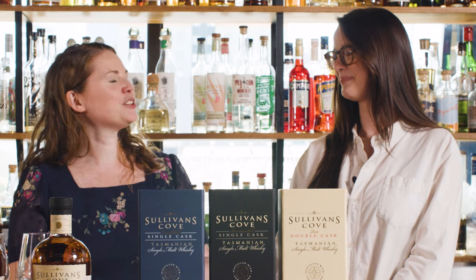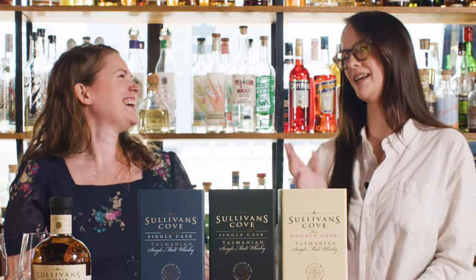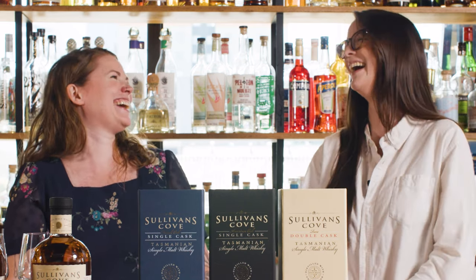Who needs kids when you can have whiskey barrels? Though, as Miranda quips, you still have to wait till they're 18 to see if they're going to turn out okay.